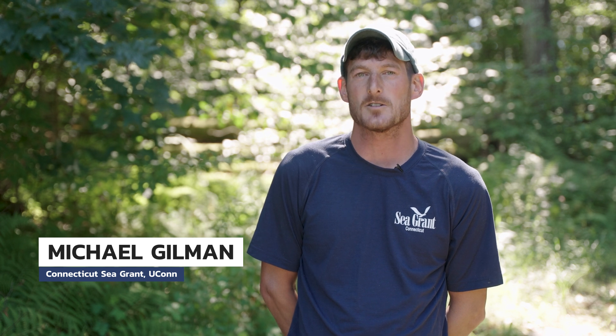Hi, my name is Mike with Connecticut Sea Grant and UConn Extension. Today we are visiting a Connecticut oyster farm to learn more about the process of growing oysters from sea to market size in a floating bag aquaculture system.